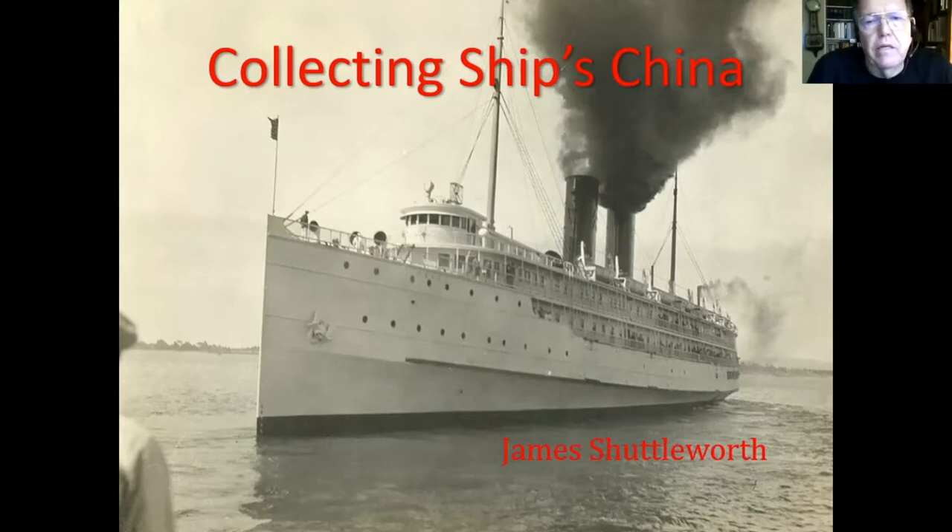We were trying to decide where this was, and we decided it was San Diego. However, I recently saw a picture of the Harvard, which was the sister ship, leaving San Francisco, and it's almost identical to this. So this may be San Francisco.